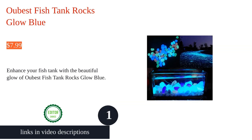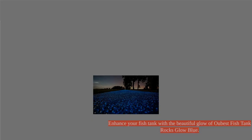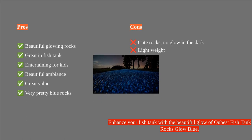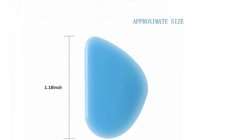The Obest fish tank rocks are a versatile and eye-catching addition to any aquarium or outdoor decor. Their glowing effect adds a touch of magic and beautiful ambience to the surroundings. These rocks are made of non-toxic polystyrene resin and are safe for animals. They absorb and store light, providing several hours of bright glow in the darkness.